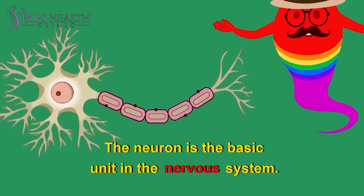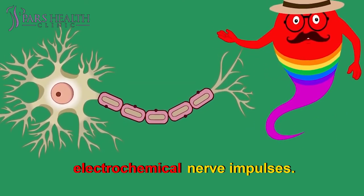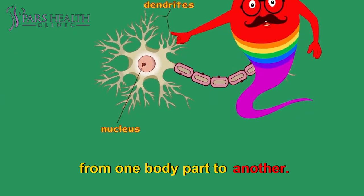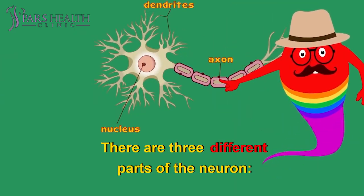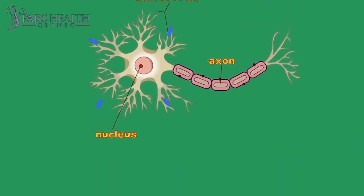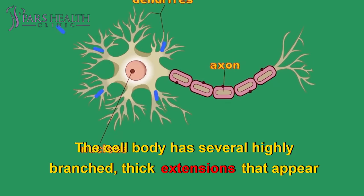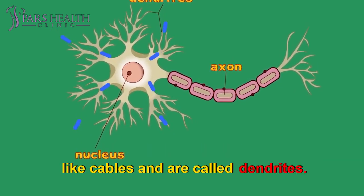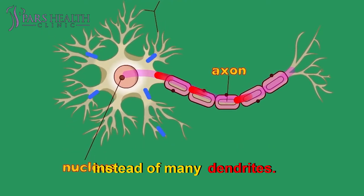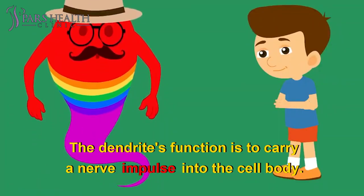The neuron is the basic unit in the nervous system. It is a specialized conductor cell that receives and transmits electrochemical nerve impulses. A typical neuron has a cell body and long arms that conduct impulses from one body part to another. There are three different parts of the neuron: the cell body, dendrites, and axon. The cell body is like any other cell with a nucleus, or control center. The cell body has several highly branched, thick extensions called dendrites. The function of dendrites is to carry a nerve impulse into the cell body.